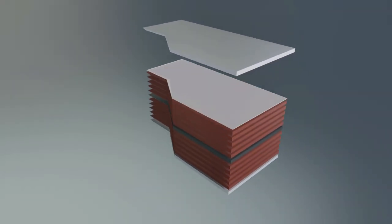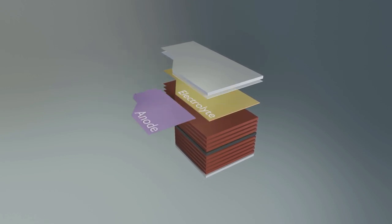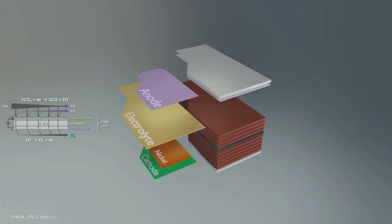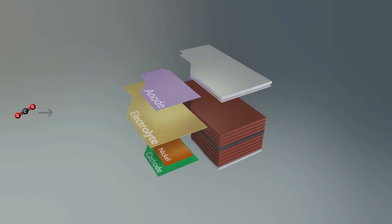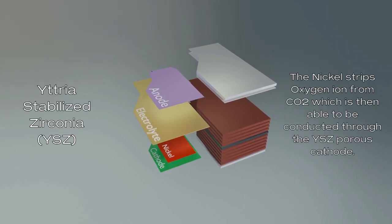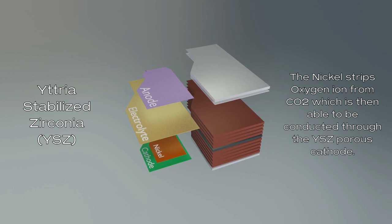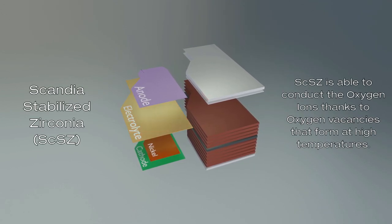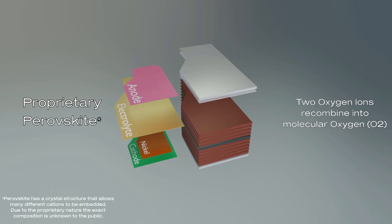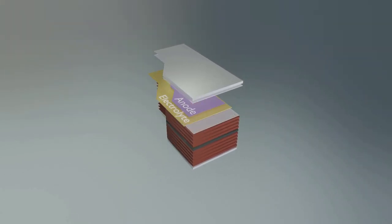Underneath the end plate lies the first glass seal used to separate cells. Directly beneath is the first cell, which consists of the anode, electrolyte, and the cathode. SOXIE is a reverse or regenerative power cell — it uses electricity to generate fuel and oxygen. In this case, the electrolysis splits CO2 into carbon monoxide and oxygen. The cathode is yttria-stabilized zirconia doped with nickel to catalyze the reaction. The nickel strips one oxygen atom from CO2, which then travels through the porous cathode to the solid ceramic electrolyte. The electrolyte is scandia-stabilized zirconia, which is able to conduct oxygen ions at high temperatures using direct current. The proprietary perovskite anode is again porous and allows the oxygen ions to recombine into molecular oxygen. This is all closed by another glass seal.